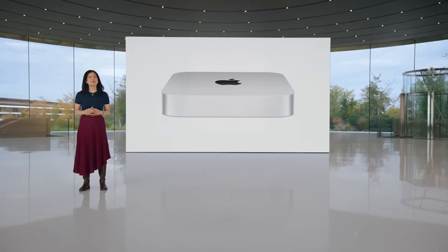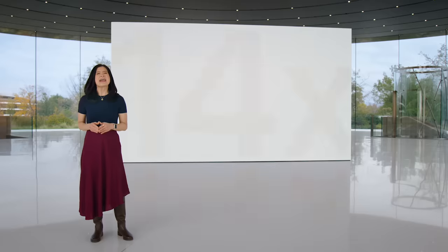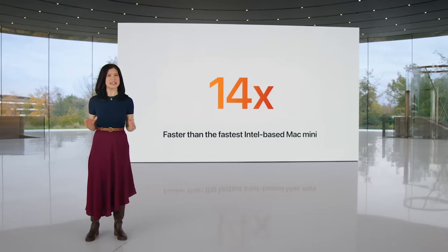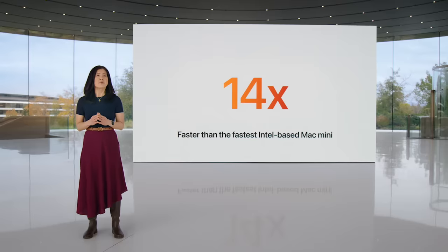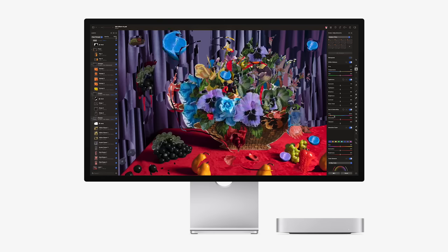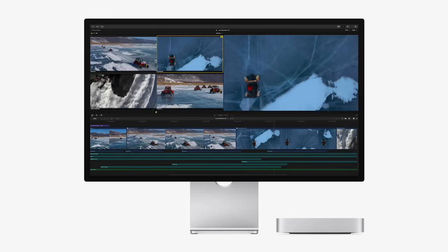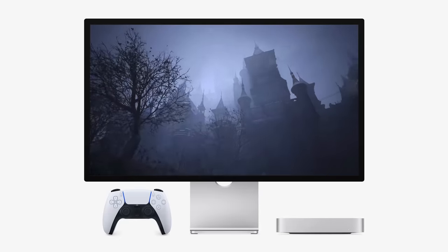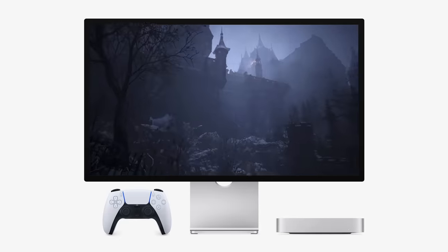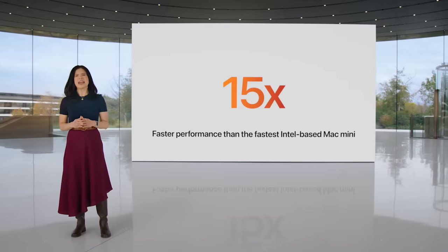That's right — today we're introducing Mac Mini with M2 Pro. With M2 Pro, many users can now run high-performance workflows that you wouldn't think were possible in such a compact design. It's up to 14 times faster than the fastest Intel-based Mac Mini. Musicians can produce music with incredibly powerful plugins and effects without missing a beat. Photographers can adjust huge megapixel images in an instant. Creators can work seamlessly in multi-cam with multiple camera formats including ProRes video. And gamers can play titles like Resident Evil Village in console quality — gaming performance is up to a whopping 15 times faster than the fastest Intel-based Mac Mini.